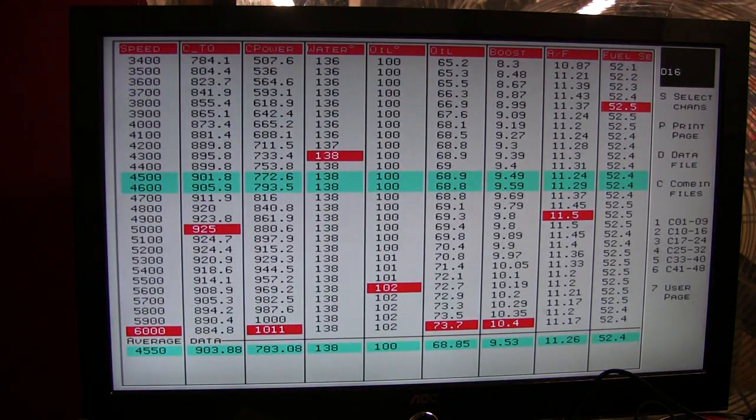Check this out: a thousand and eleven horsepower, 925 foot-pounds at only 10 pounds of boost. It's just a really beautiful engine.